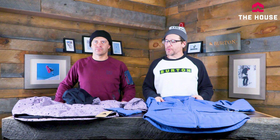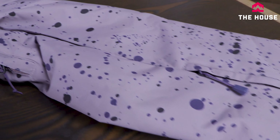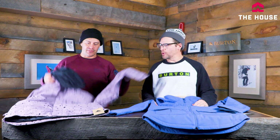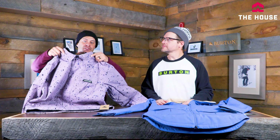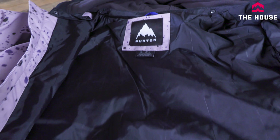Next up we have the Dunmore for men and the Prowess for women, jumping up a bit in tech. We're going to 10,000mm waterproof and 10,000mm breathability. If you ride in warmer climates or heat up a lot, that higher breathability helps keep you drier and reduces sweating so your base layer works less. The Dunmore has a classic workwear jacket look with a collar, plus a bonded hood that looks like a hoodie underneath but is removable. It's fully insulated with all the riding features.